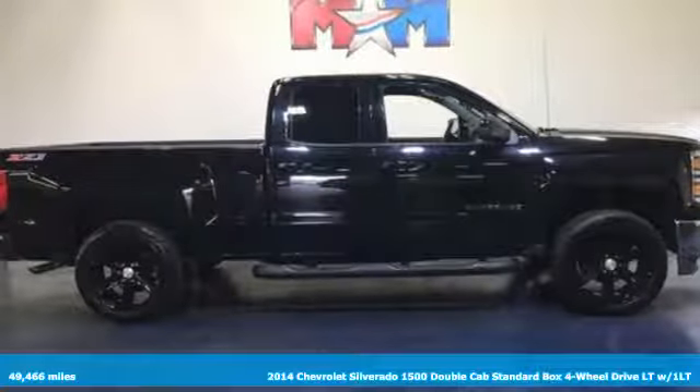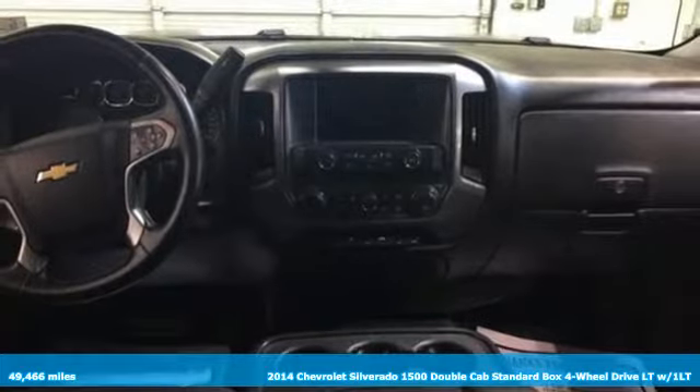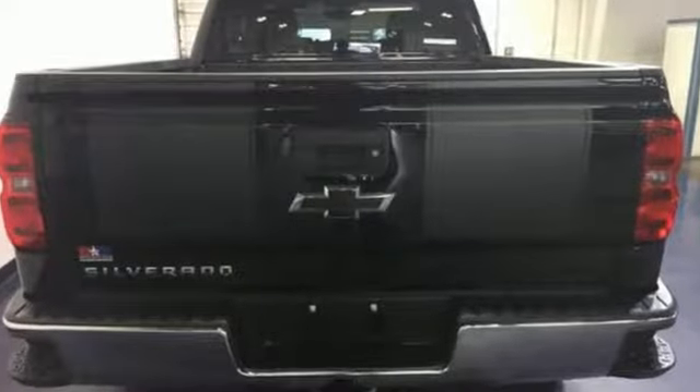It's a 2014 Chevrolet Silverado 1500, equal parts suave and stout. This multitasking Silverado is a powerful personality. It boasts an impressive list of features, like these.